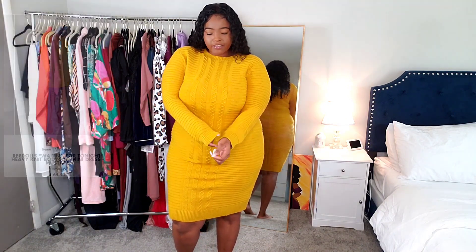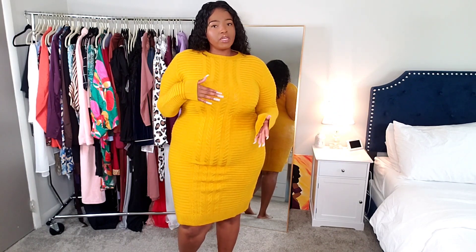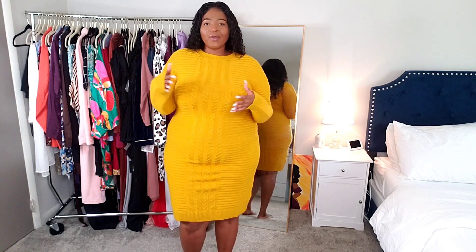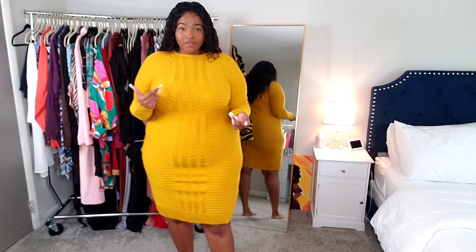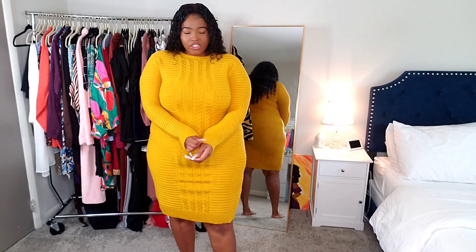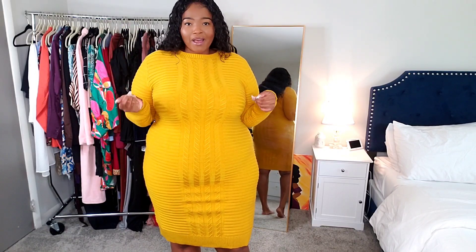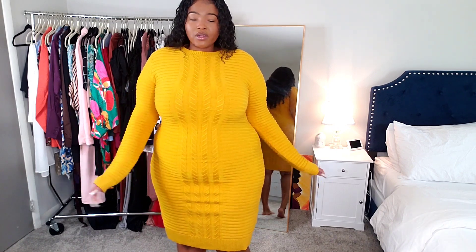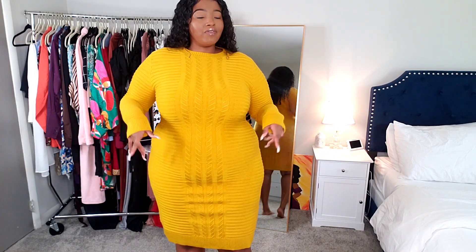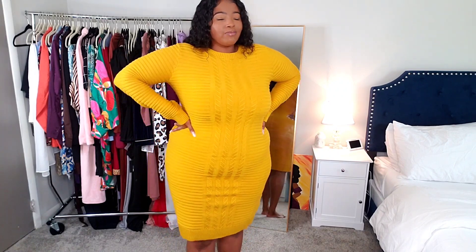This dress is a knit material — like that sweater material — and it's a heavy material as well, so it's going to be really good for when it gets really cold outside. These type of dresses you don't really have to layer because they're already a thicker material. The color — I really love this mustard color, I think it's gorgeous, and it honestly looks really good on a lot of people.